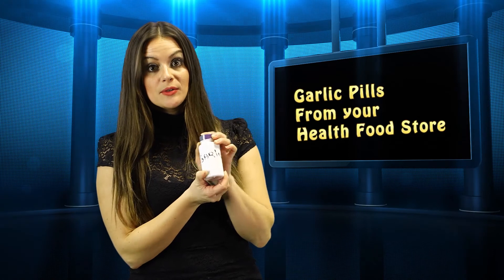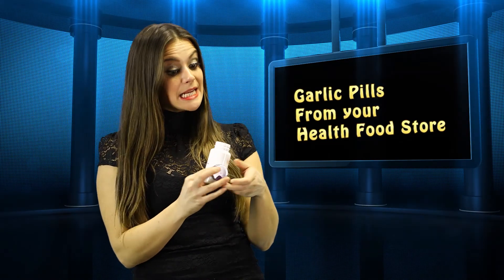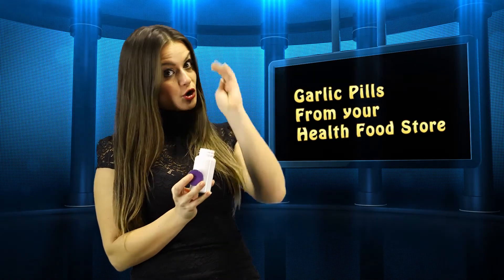Go to your local health food store and buy several dozen tablets of garlic pills. You want to make yourself as tasteless as possible. This will surely keep them away.